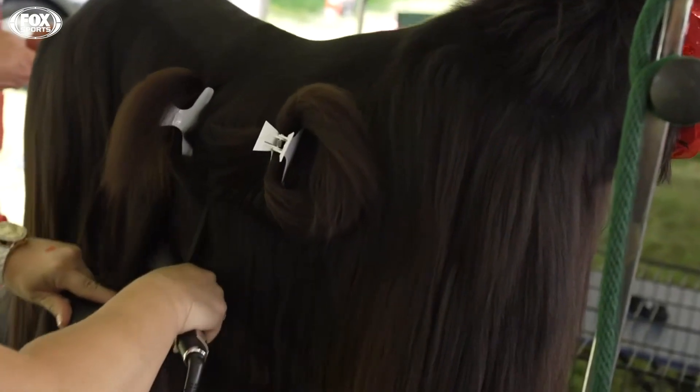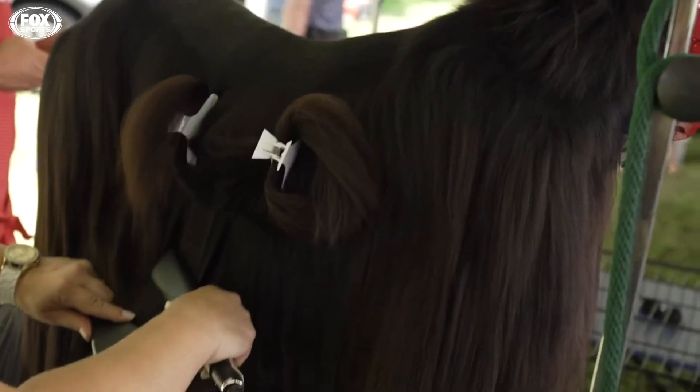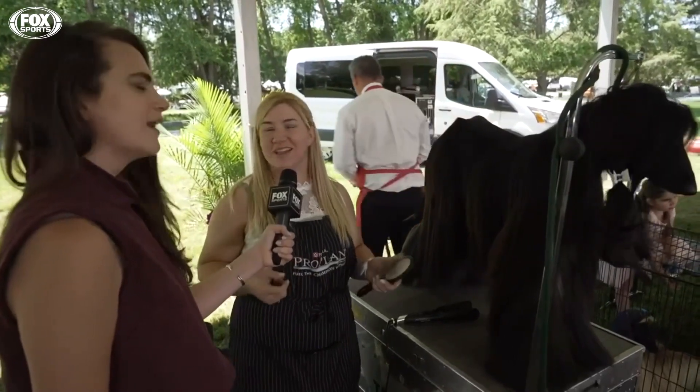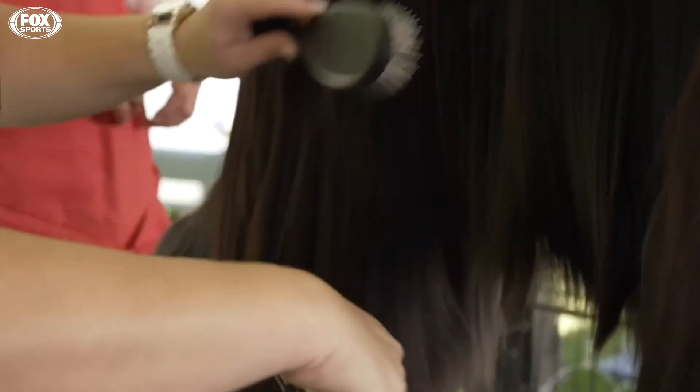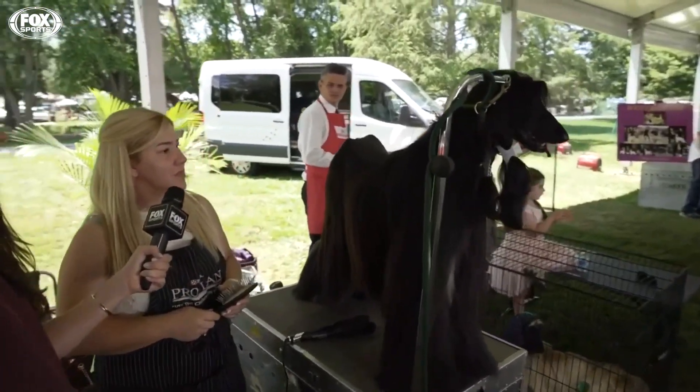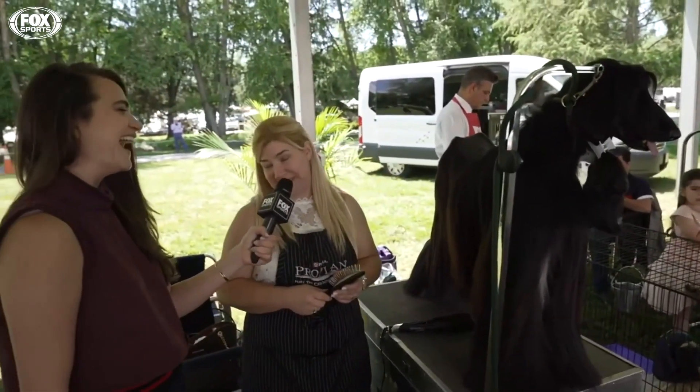How long does it take you to straighten all of her hair? Well, when we bathe her, it's like two hours to dry it, blow dry. We only straighten the hair for the show. And what happens with her ears, which are clipped back? Do they get straightened too? Yes, they do.